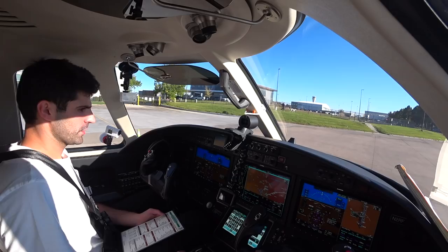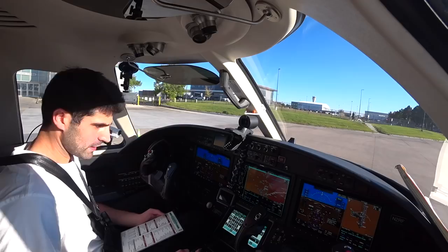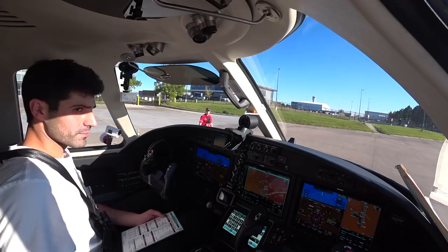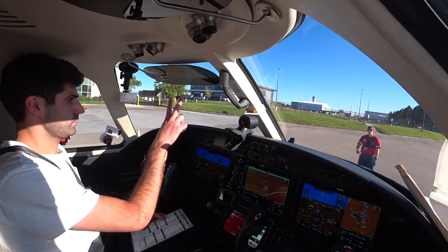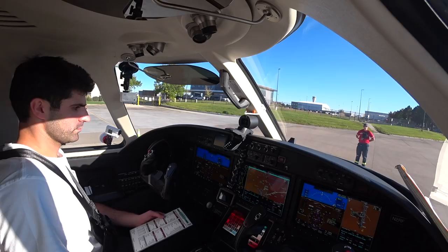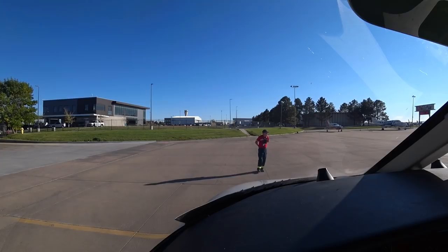Ignition. Good fuel flow. Oil pressure's coming up. And the relay's out. Good stabilization. Wait for the cast — there we go. And number two: one, two. Introduce the fuel.